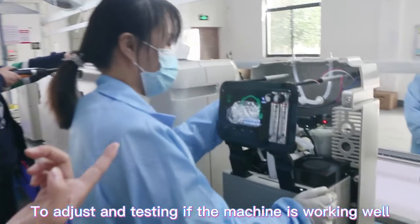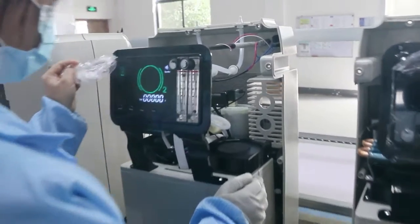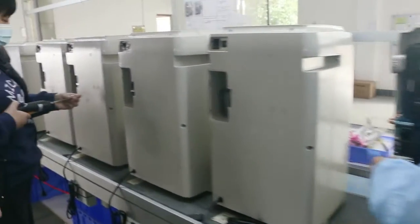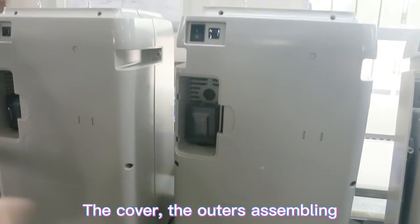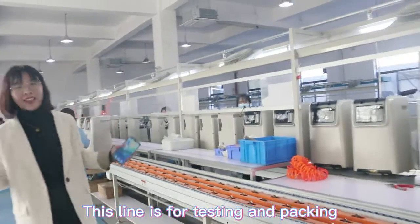Testing to check if the machine is working well, with checks on the connections. Then the outer cover is assembled onto the unit.